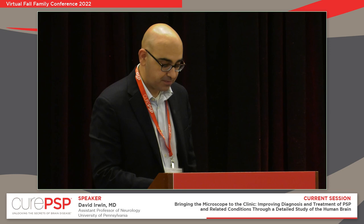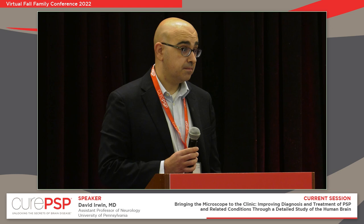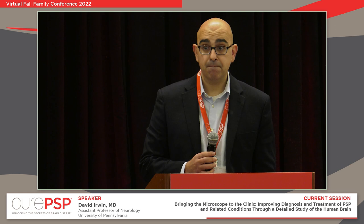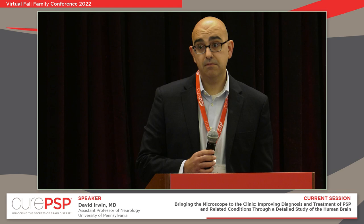Thank you so much, Dr. Irwin — such promising and important research. We'll take a couple of questions, and then we're going to have a full panel with everyone you've heard today. A question from the audience: you mentioned that if early signs are found, prevention could be possible — could you speak a little more to that?